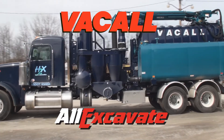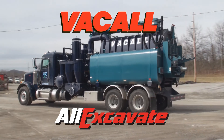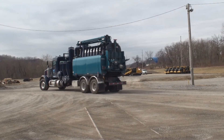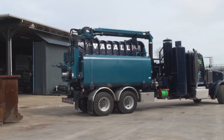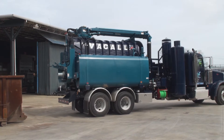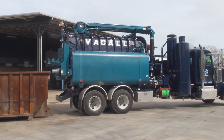Vacall's All Excavate, featuring the high dump option. All Excavate machines set the industry standard, with superior vacuum and jetting power to quickly and carefully remove material around utility lines, foundations and other underground infrastructure.